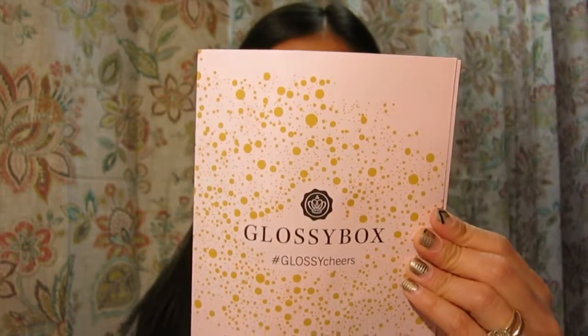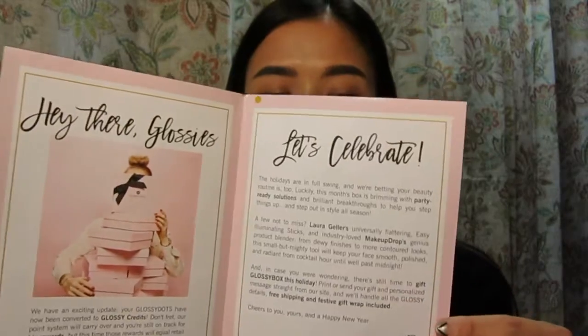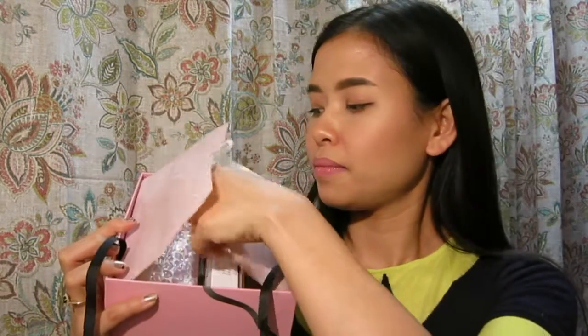This is the pamphlet that comes every month. It says 'Glossy Cheers' and Glossy Box US normally writes what the box is about and the information on the things you're getting. After untying the bow, this month we are getting five products, and one of them is full size.